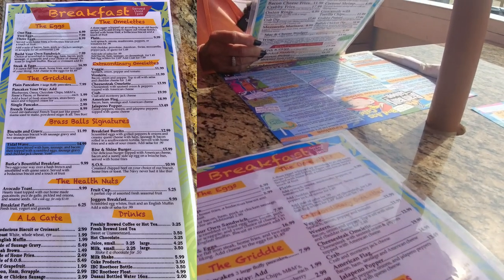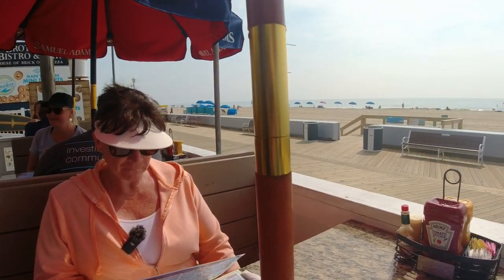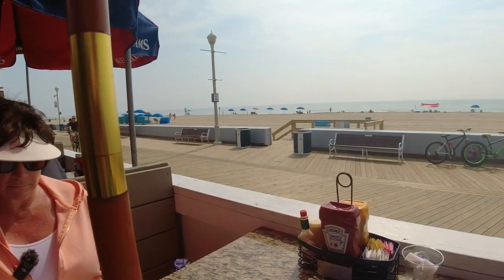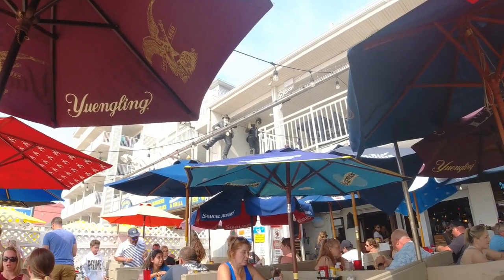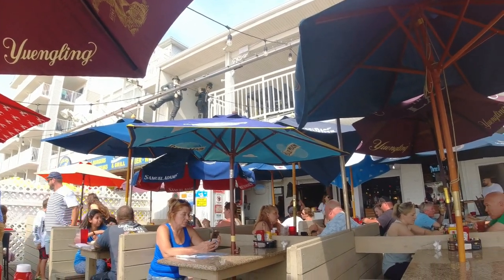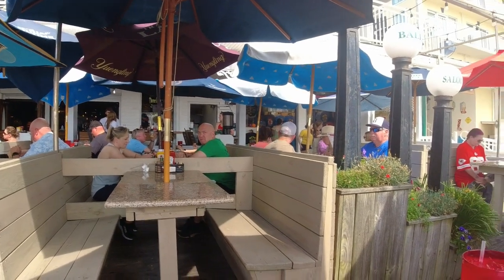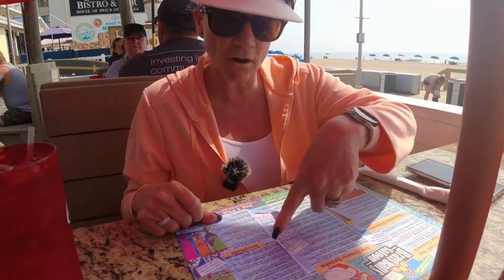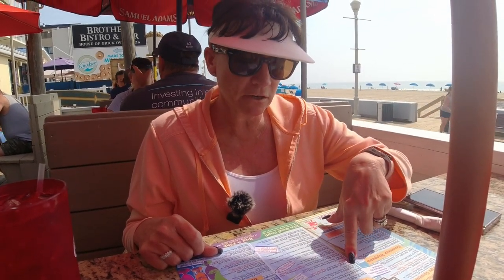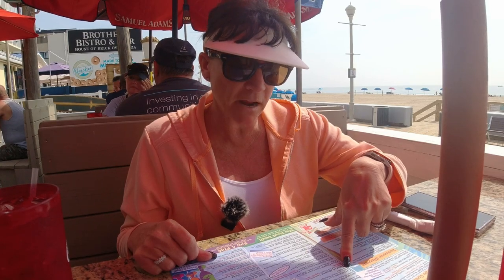Here's the menu at Brass Balls. Look at the view when you eat here — it's incredible. We're heading to that beach real soon. Up there's the Blues Brothers. Look at this place — there's umbrellas. They have ice cream drinks and crushes. The ice cream drink is a creamsicle with triple sec, orange juice, Liquor 43, and vanilla ice cream.